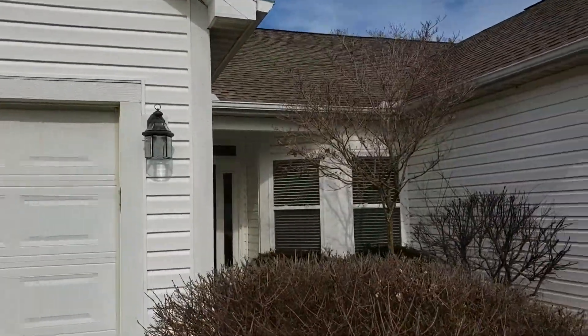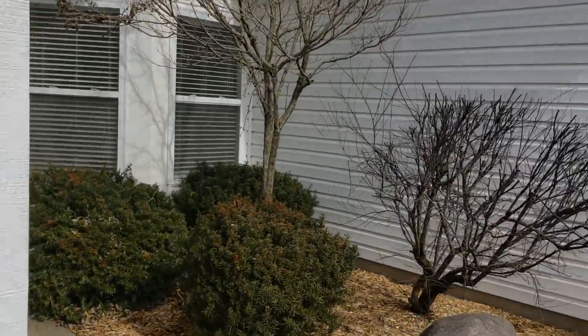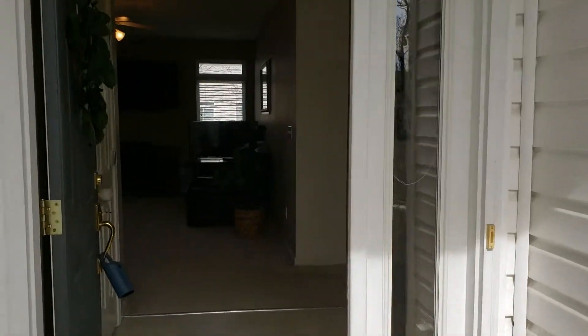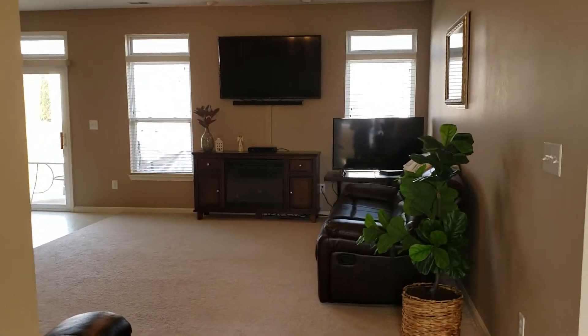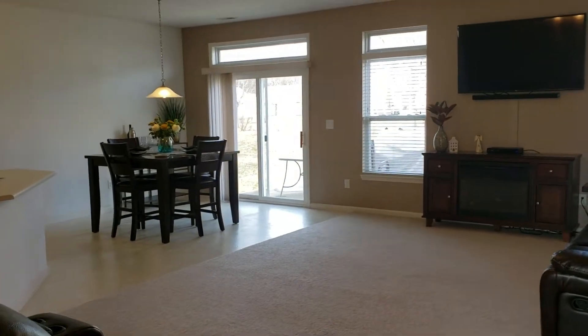Hey everybody, it's Christy with Caldwell Banker Shook, and I am about to take you on a little informal tour of my new listing. I'll have a professional video up within a few days as well, but I like to give you guys the sneak peek. So it's 2371 Cousteau. It's in Lindbergh Village. It's a little over 1,700 square feet, built in 2003.